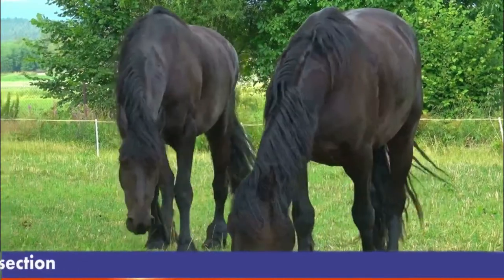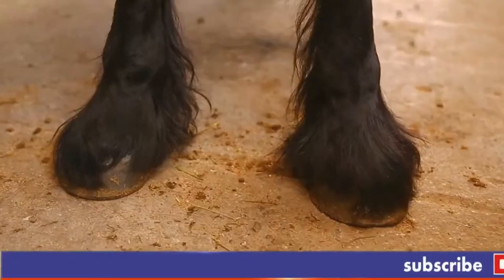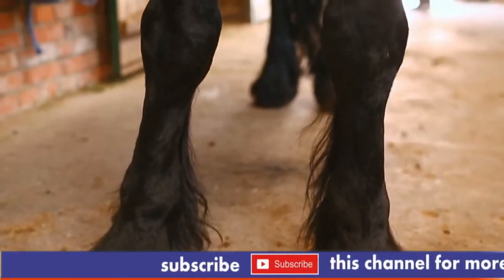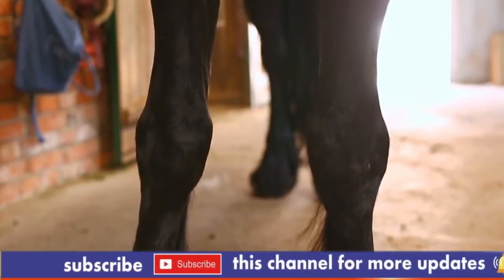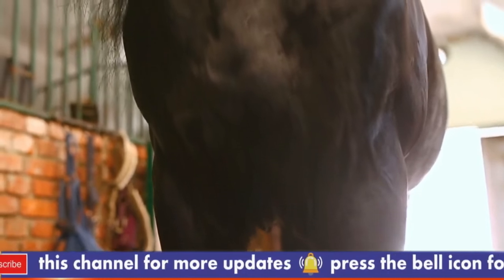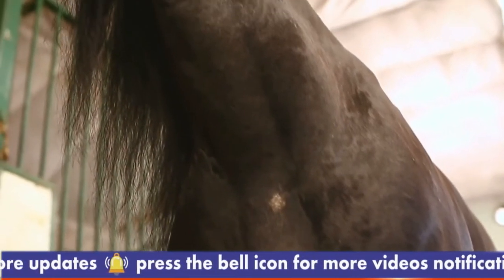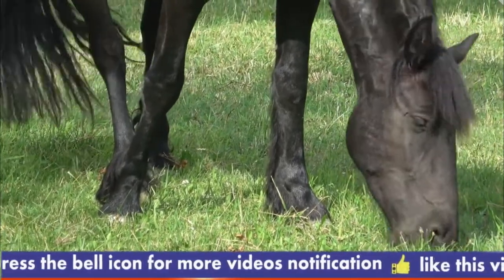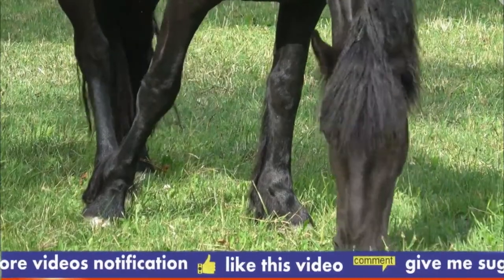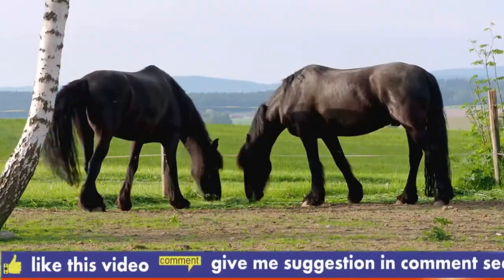It wasn't until the 11th century that there were illustrations of what appeared to be Frisians. Many of the illustrations found depict knights riding horses which resembled the breed, with one of the most famous examples being William the Conqueror. These ancestors of the modern Frisians were used in medieval times to carry knights to battle. In the 12th and 13th centuries, some Iberian horses of crusaders were mated with Frisian stock.